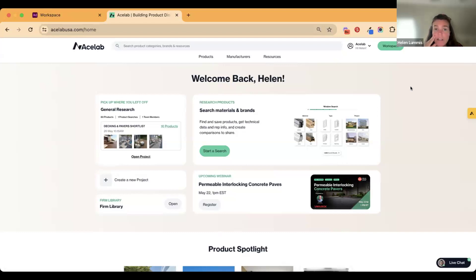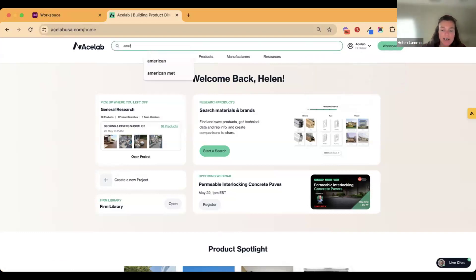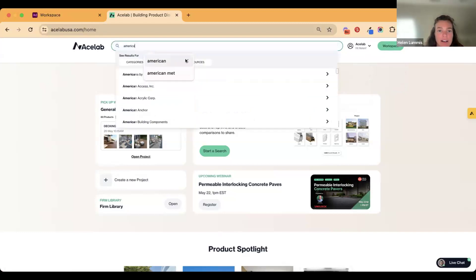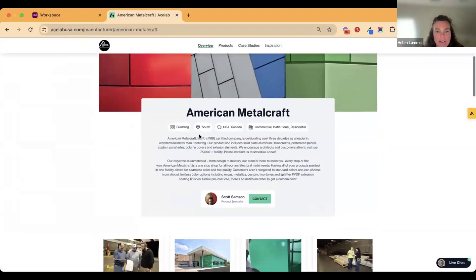It's really helpful for them if you respond to that message and let them know project typologies you usually do and your locations. That helps them tailor their literature and give you further guidance. You can also respond directly via email to that conversation, and that will keep the record in your ACE Lab account. If you also want to get in touch with them directly, you can type in the brand name here and connect directly with them.